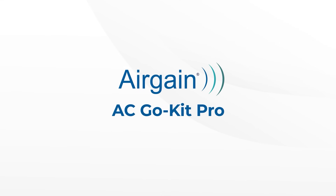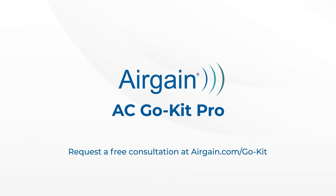See for yourself what AirGain's AC GoKit Pro can do for you. Request your free consultation at airgain.com/gokit. AC GoKit Pro — portable, mission-critical connectivity you can trust.